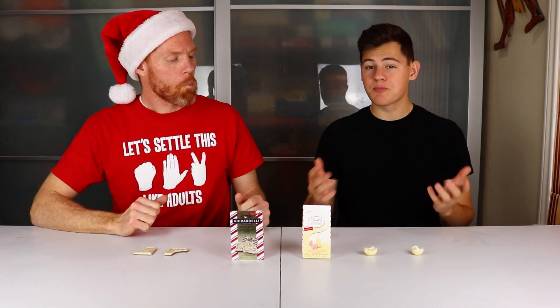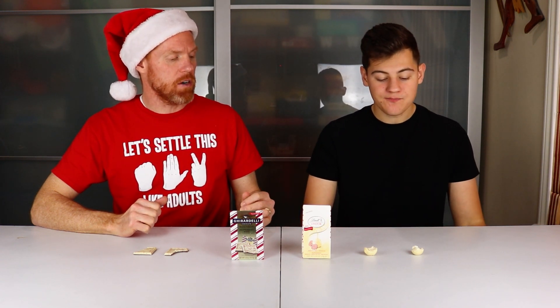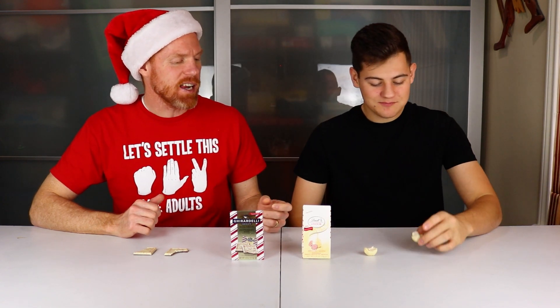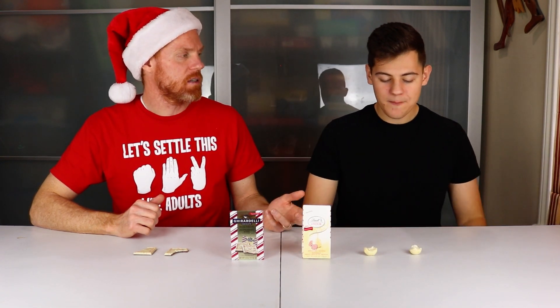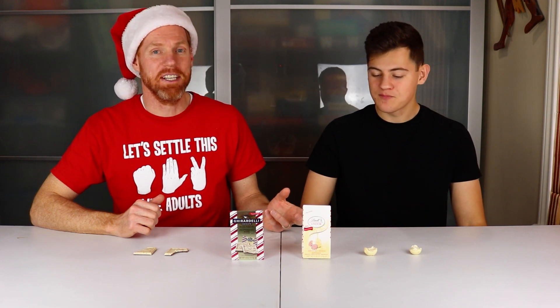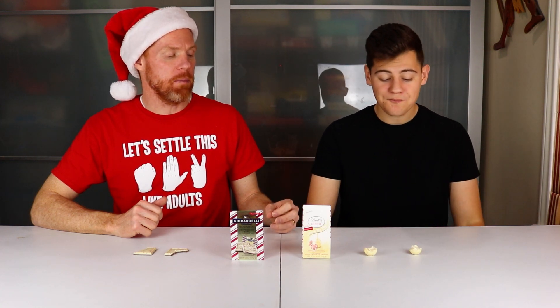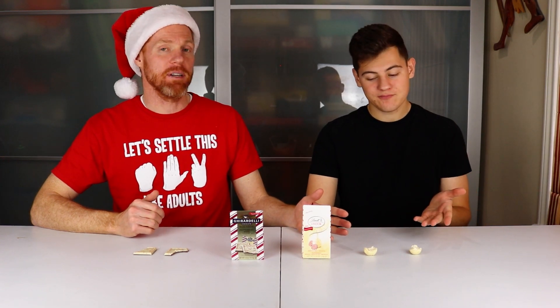Now for the Lindor — this is more of a white chocolate experience. Lindor knows what they're doing. The peppermint flavor is pretty potent compared to the Ghirardelli. That stuff in the middle — the truffle filling — is so good: nice, smooth, and creamy. Even though the Ghirardelli is really good, for peppermint candy, that Lindor is good stuff right there.